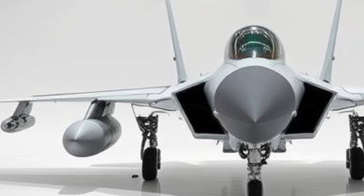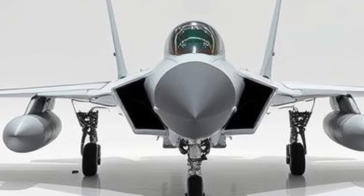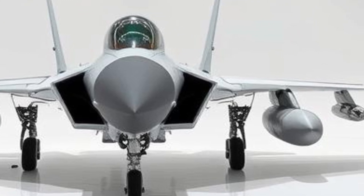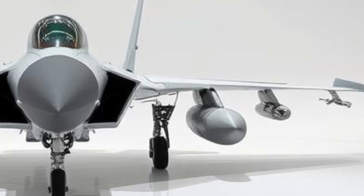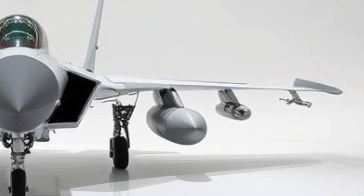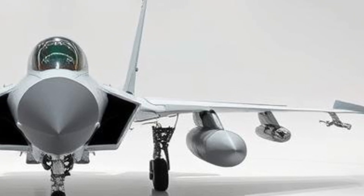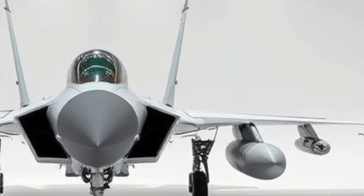The design and development of the JF-17 began in the late 1990s as a joint venture between Pakistan Aeronautical Complex and China's Chengdu Aircraft Corporation. The aircraft was intended to replace aging fighter jets like the MiG-21 and F-7 in the PAF's fleet. The first prototype flew in 2003, and the aircraft entered full-scale production in 2007.